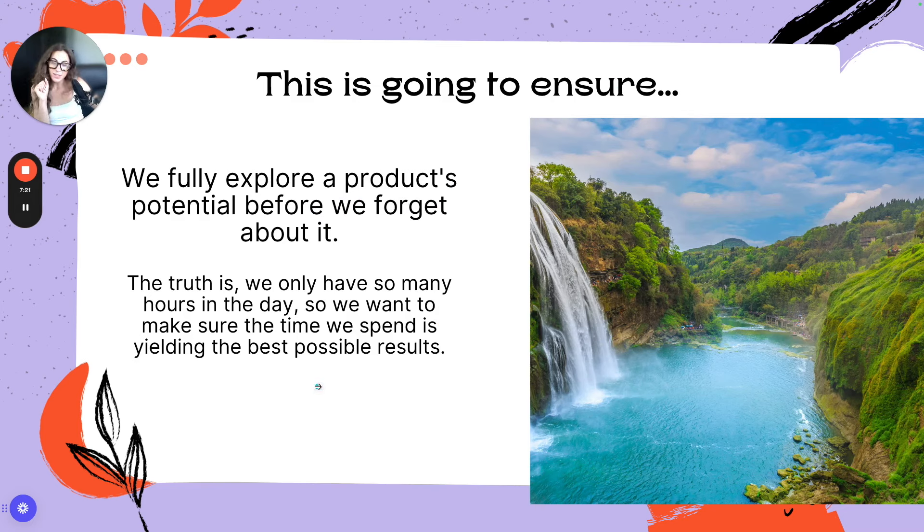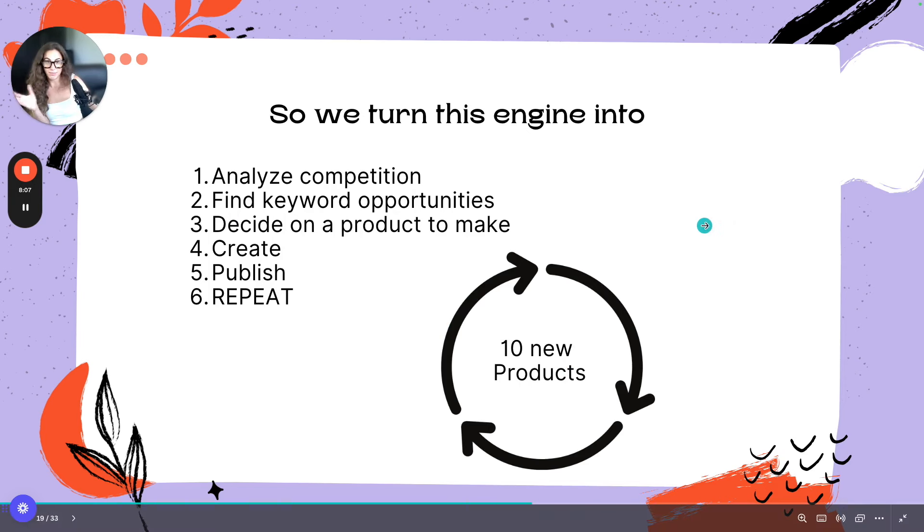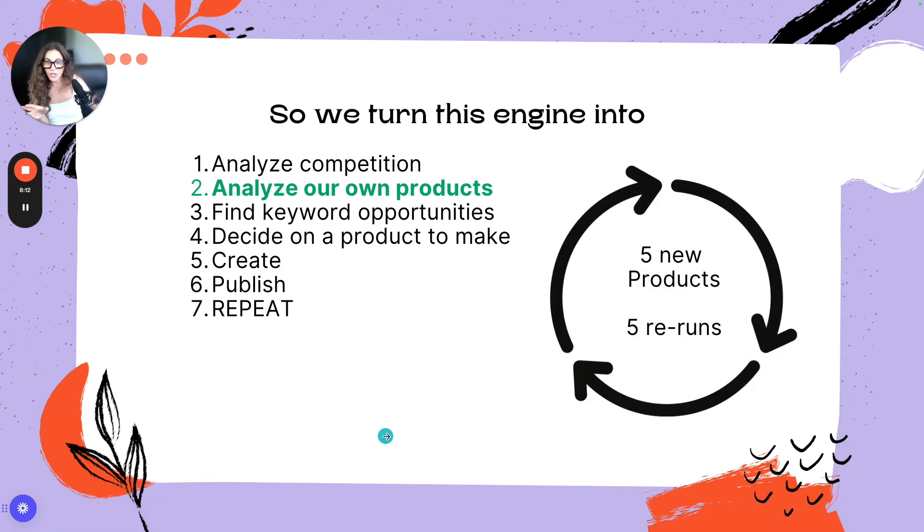We only have so many hours in the day, so we want to make sure the time we spend is yielding us the best possible results. We don't want to have our best-case-scenario listings — our bestsellers and A listings — and just say 'that's it' and move on. It requires a lot of energy to think of new products all the time. We might as well further explore the product opportunities already serving us before moving on to the next batch of listings. We need to add a step where we analyze our own existing products.